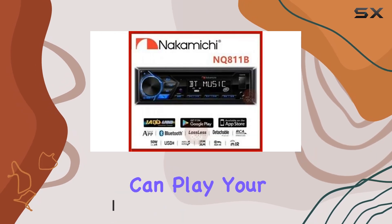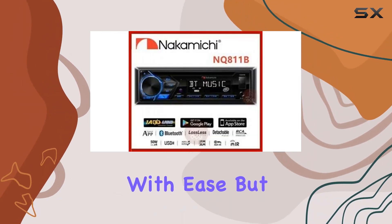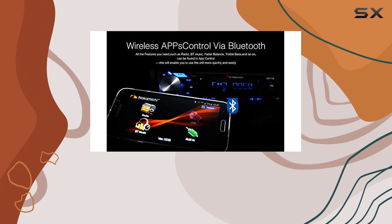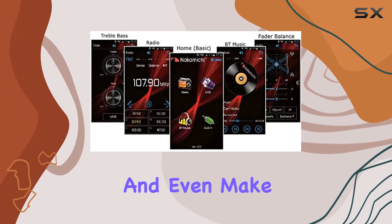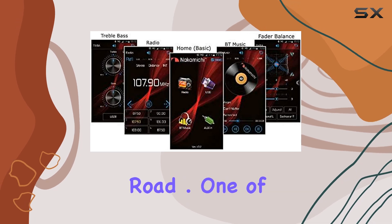With built-in Bluetooth technology, you can seamlessly stream music from your smartphone and even make hands-free calls while on the road.